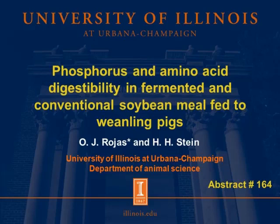Hi, my name is Oscar Rojas. I'm a master's student at Dr. Stein's Monogastric Nutrition Laboratory, and today I will have the pleasure to talk about phosphorus and amino acid digestibility in fermented and conventional soybean meal fed to weanling pigs.